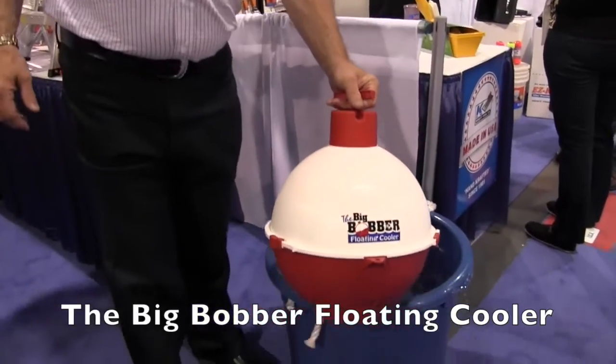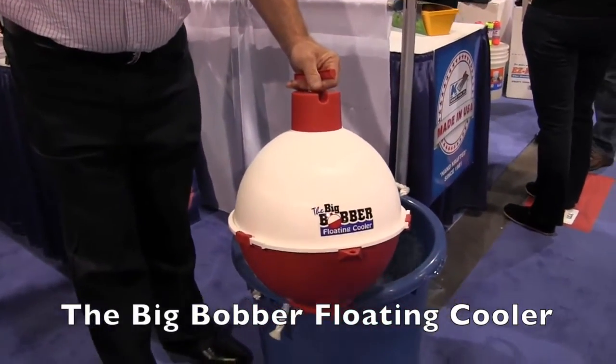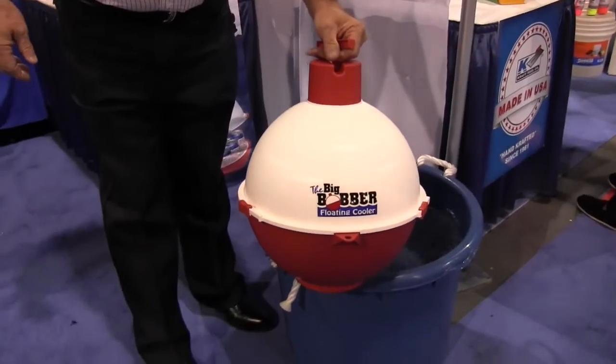This is John Young with The Weekend Sportsman. We are at the National Hardware Show looking at some of the cool stuff, and that brought me over to the Creative Sales booth. We are looking at the Big Bobber — a floating cooler that can handle up to 12 twelve-ounce cans.